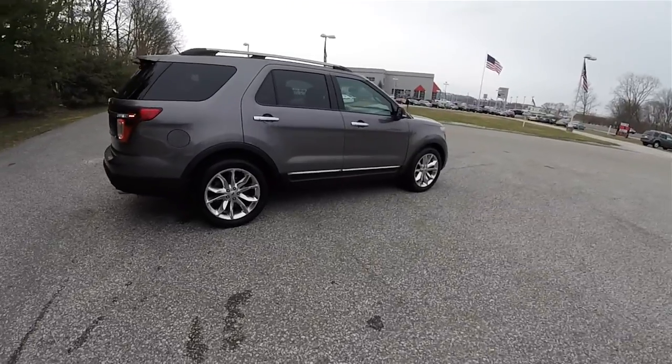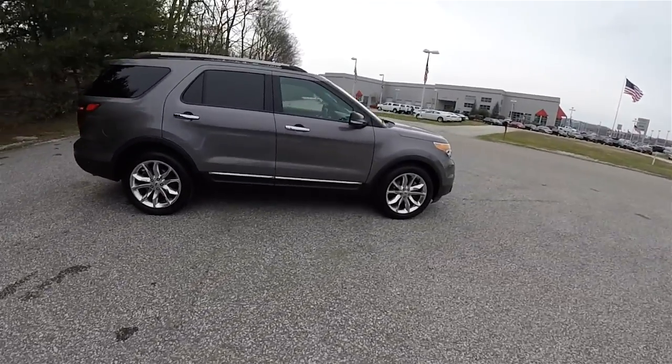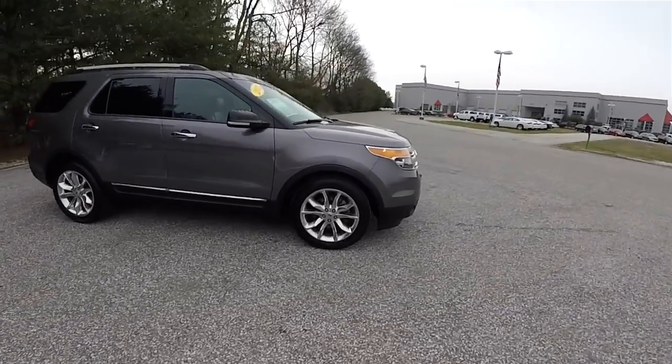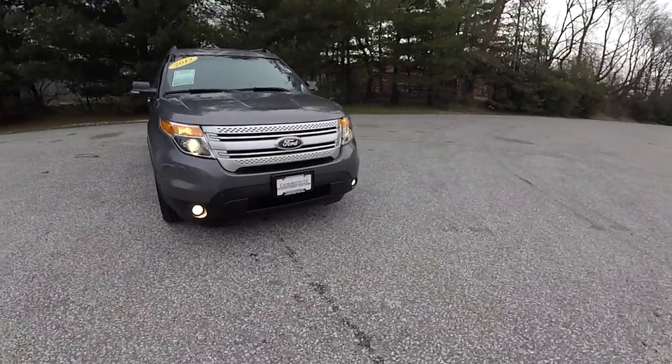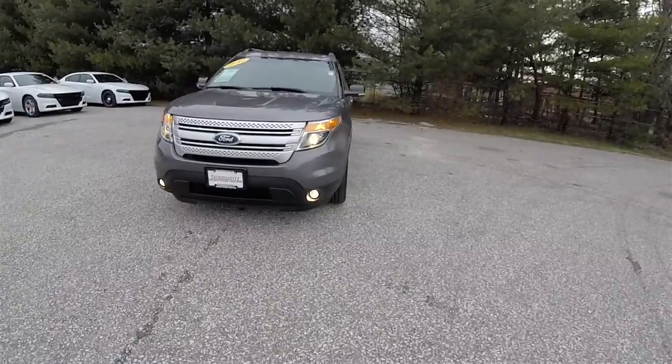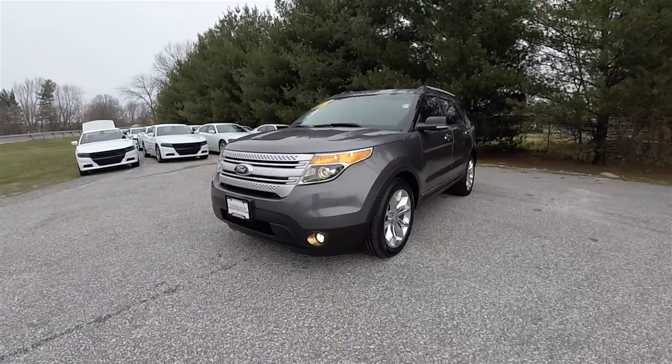Alright, this does conclude our quick walk-around look at this 2013 Ford Explorer XLT. If you have any questions or would like to see this vehicle, please contact our showroom. One of our friendly sales staff would be more than happy to answer any questions you may have. And as always, thanks for watching.